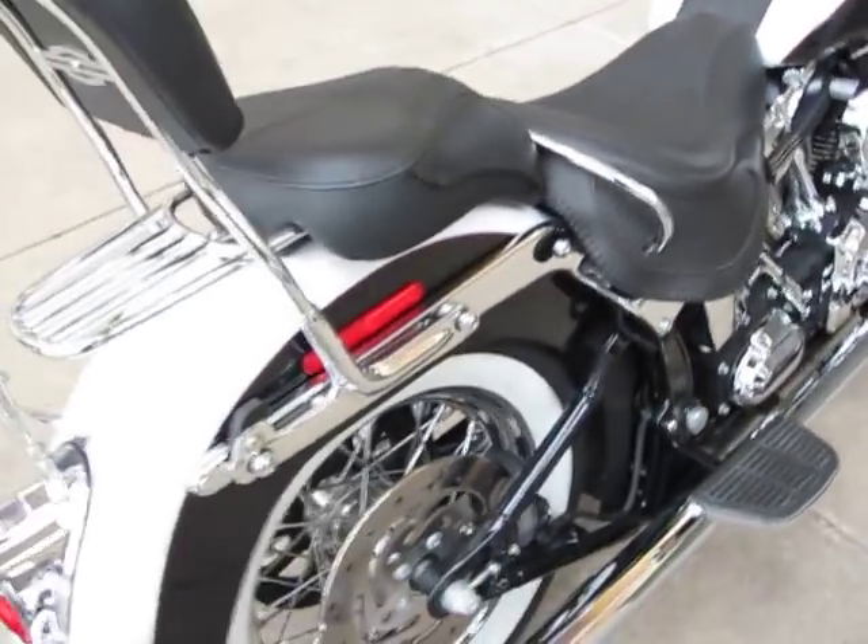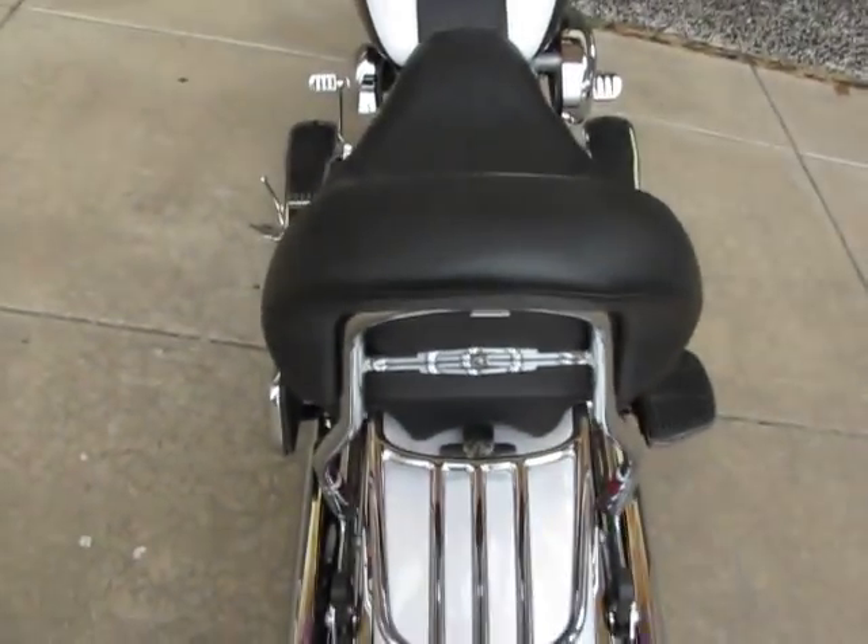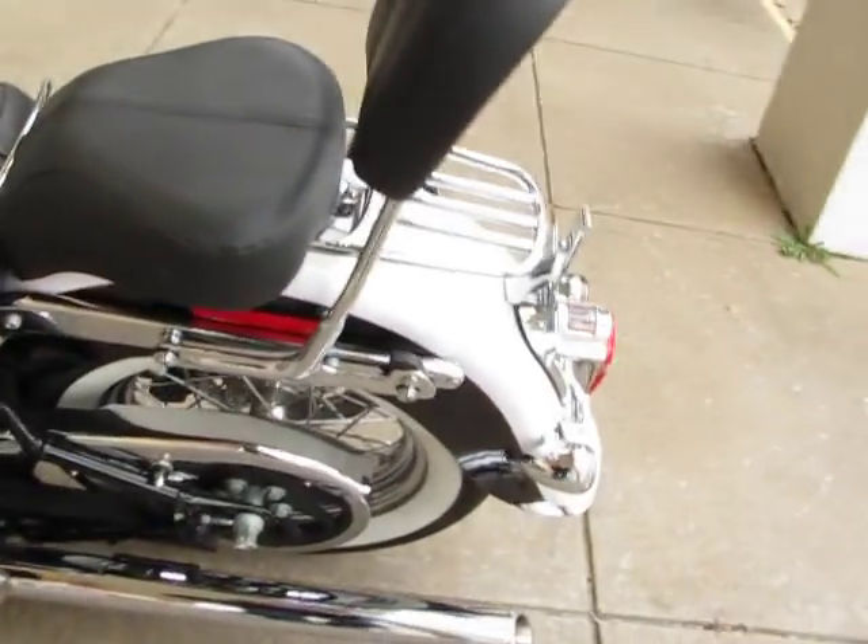I'll start it here in a minute and let you hear it run. It's got the billet end caps, detachable backrest, and a luggage rack. This bike's perfect.